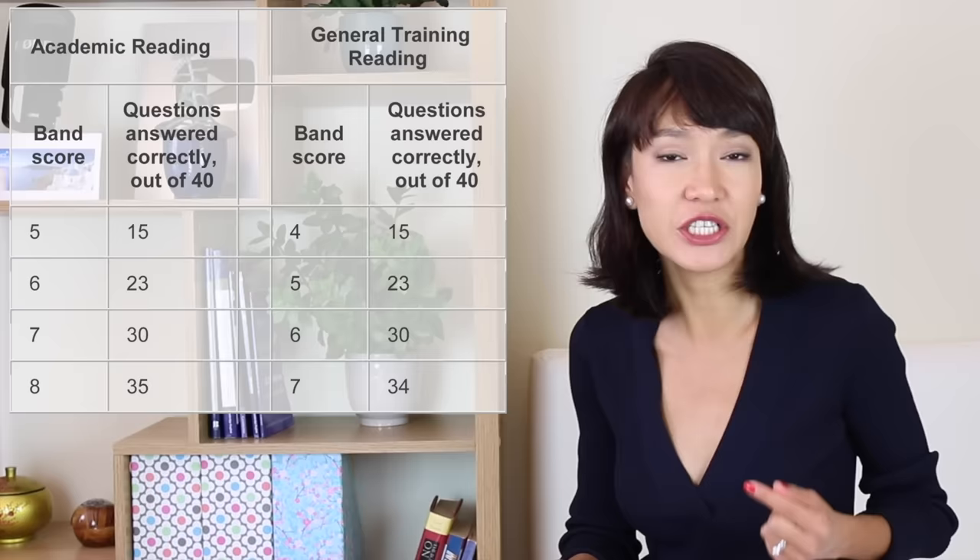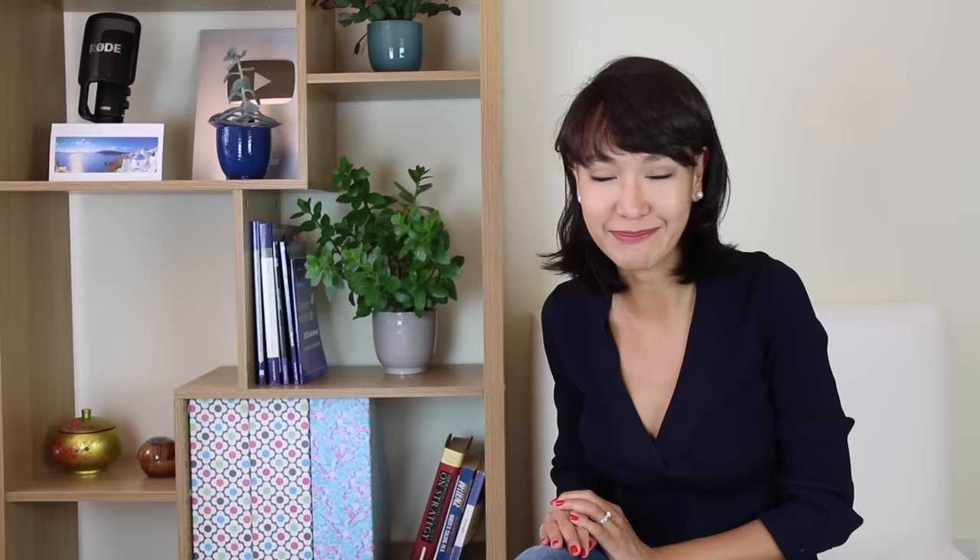What's the exam format? You'll get 40 questions and 60 minutes to complete them. In IELTS Academic you'll get three longer passages, and in IELTS General Training five shorter passages. In IELTS Academic topics are more scientific and you need to answer 30 questions to get a Band 7. In General Training topics are simpler but you'll need to answer 34 questions to get a 7. Expect to be short on time — you have a lot to read and finding answers takes a lot of time, so time management is important.